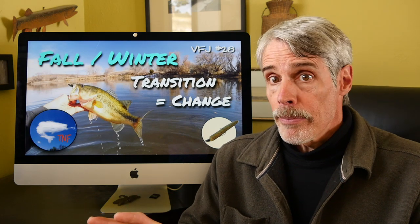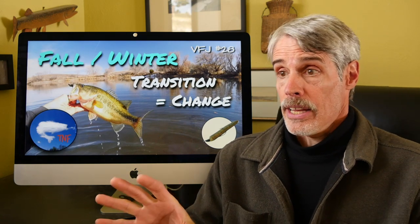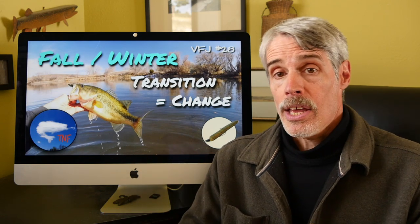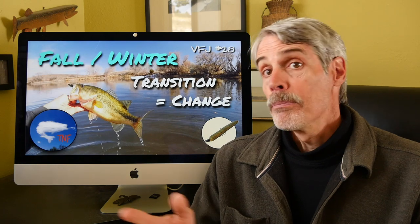Just for your information, I see my video fishing journals as archives that can be referred back to every year, like any good fishing journal. That's because things really do cycle around again every year. What's different are the water body types and the conditions and circumstances that each given fishing day presents.